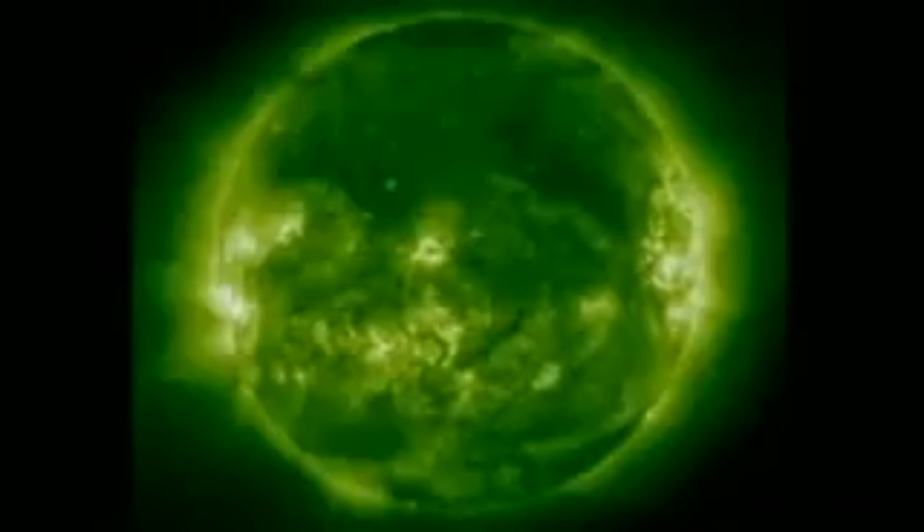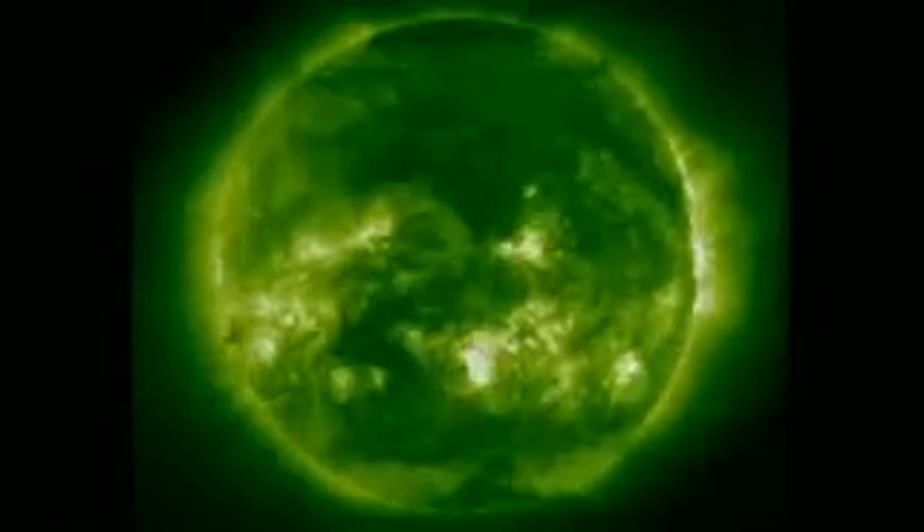The sun puts out what we call space weather — bright flashes of light that we call flares, particles, what we call radiation here on the Earth, that come and affect both our satellites and our astronauts.